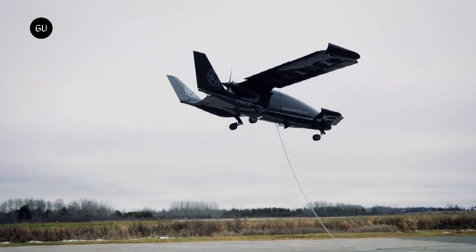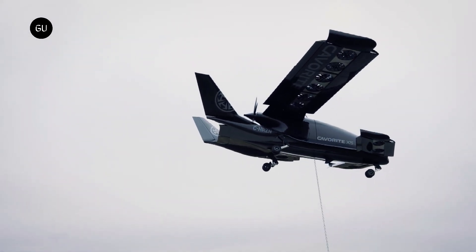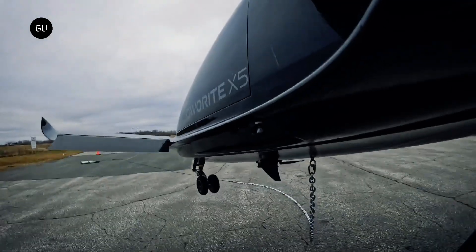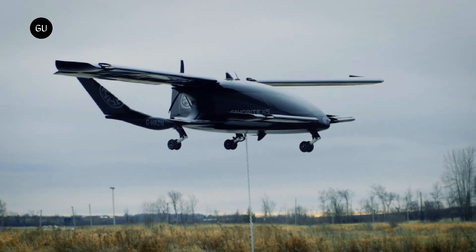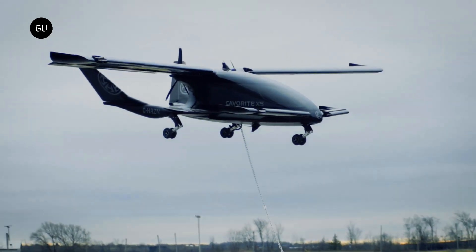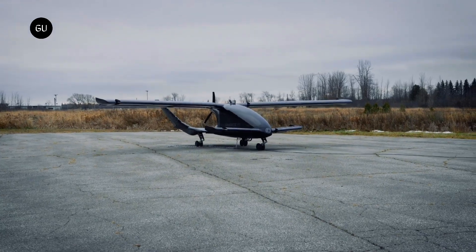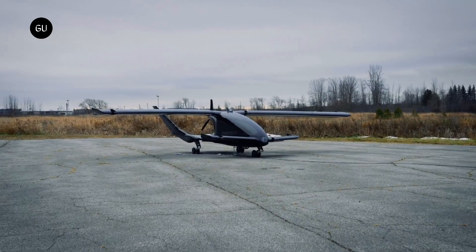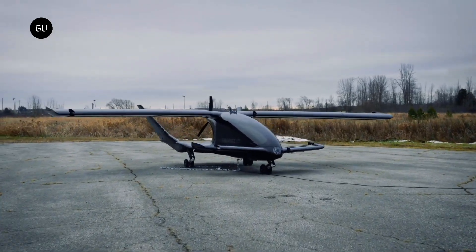This is supposed to improve both performance and safety, with the added bonus of an easier certification process compared to eVTOLs with a radically new design. The Kavert X5 will start out as a hybrid VTOL that can operate in both CTOL and STOL modes. It's also expected to operate with zero emissions over time, when battery technology improves. Horizon is planning to kick off flight testing for its full-scale hybrid aircraft by 2025.